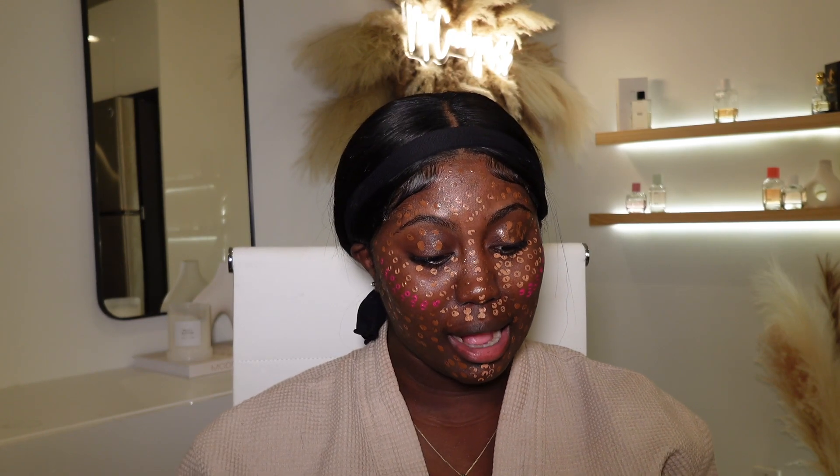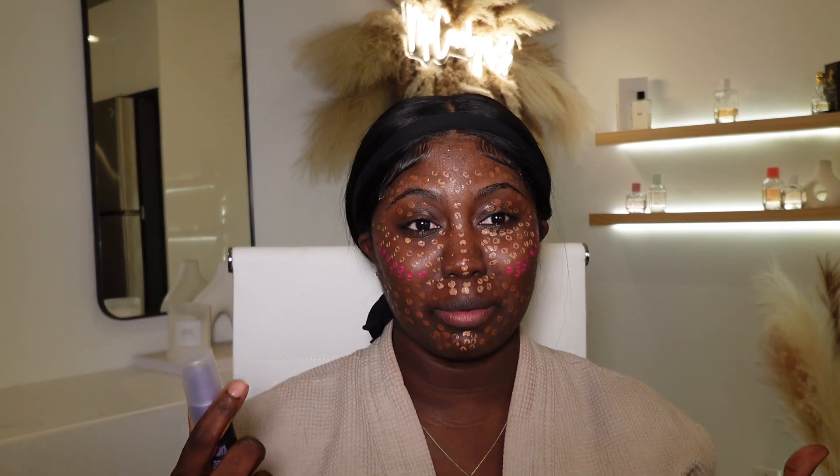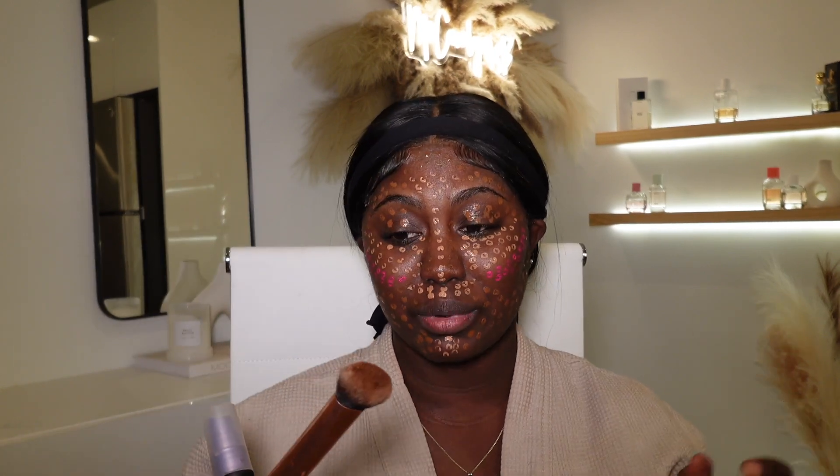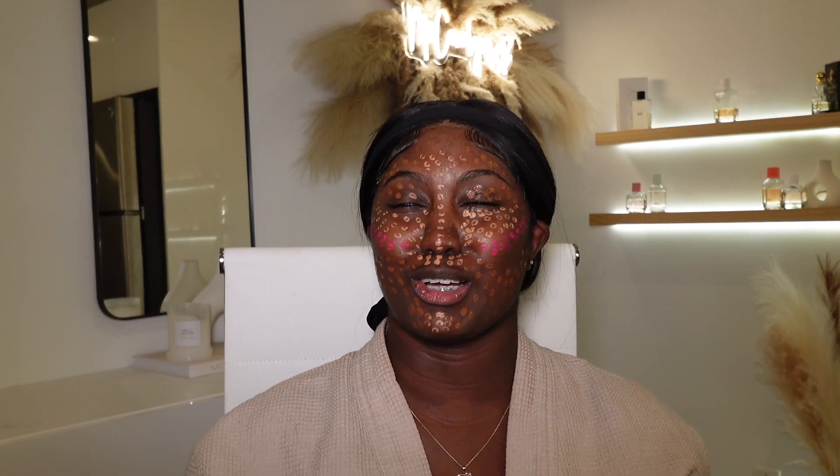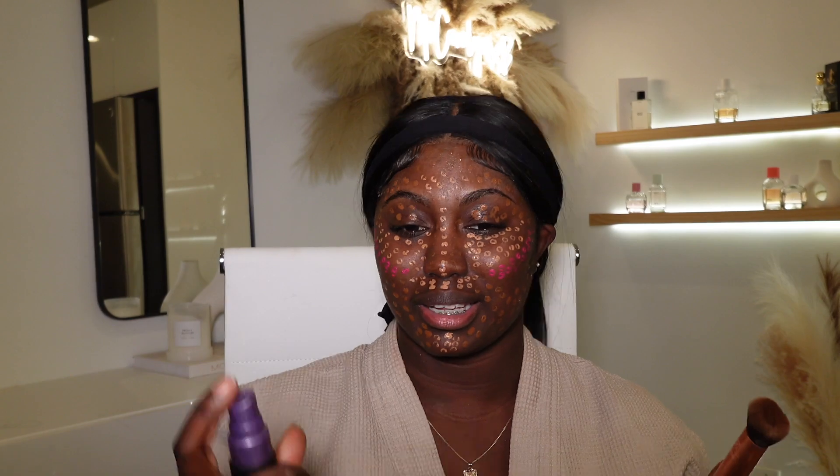Now I'm going to use my Urban Decay setting spray to wet it a little bit, and then I'm going to use my foundation brush and just blend it all together. Yeah, I'm just gonna blend it all together — let's just get this over with because I honestly don't know what I'm doing.